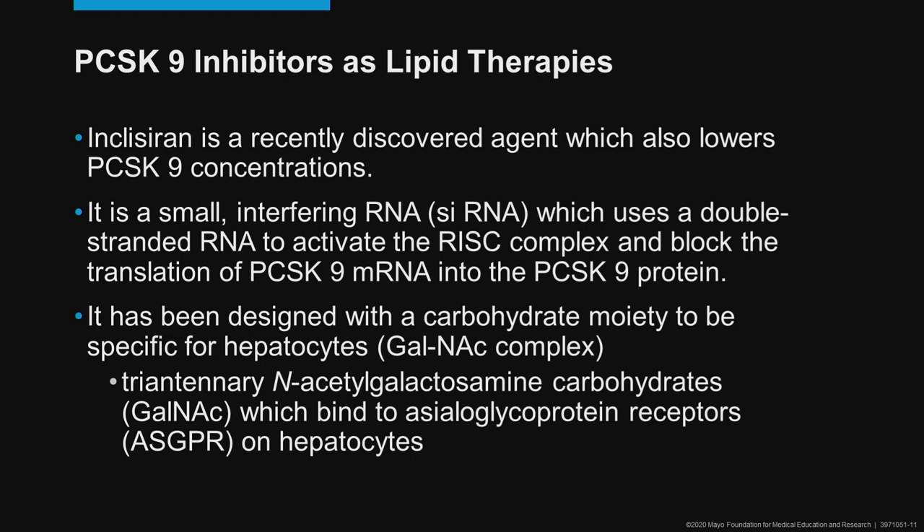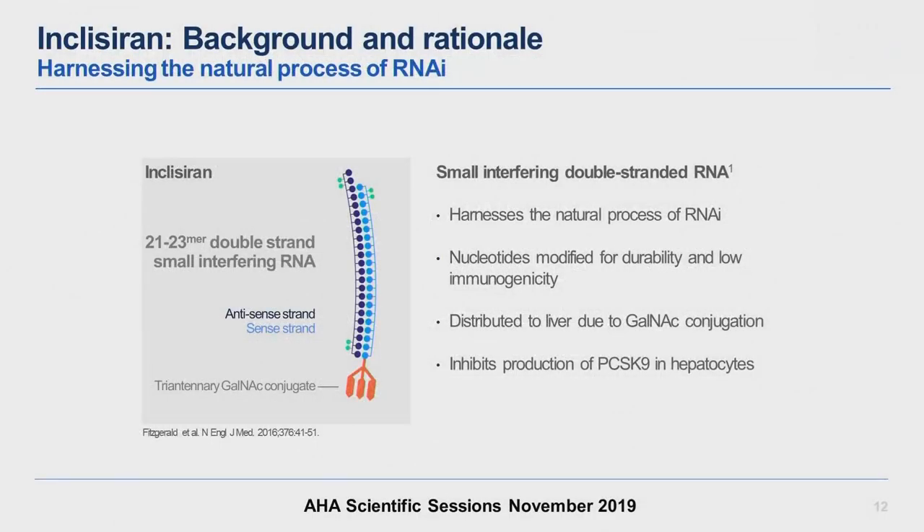Inclisiran is rather interesting because it's been designed with a carbohydrate moiety called GalNAc, which makes it specific for a receptor on the liver cell — the asialoglycoprotein receptor, or ASGPR, on hepatocytes. Here's what inclisiran looks like. You can see that it's a small double-stranded RNA with a GalNAc complex at the very end. It harnesses the endogenous natural processes of RNA interference, but has been modified slightly to make it less immunogenic and more durable. It's exclusively distributed to the liver due to the GalNAc moiety, and it thus inhibits the production of the protein PCSK9 in the hepatocyte.